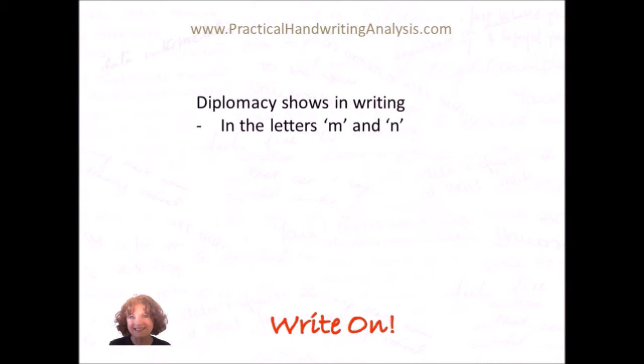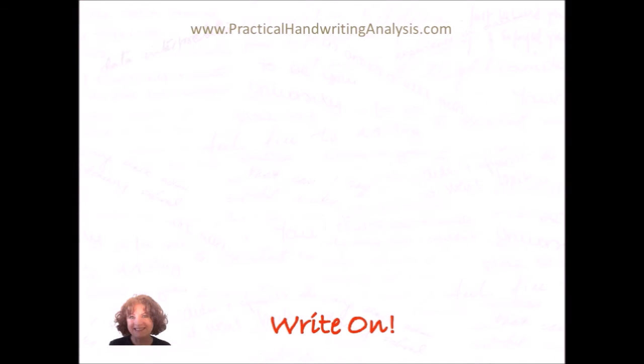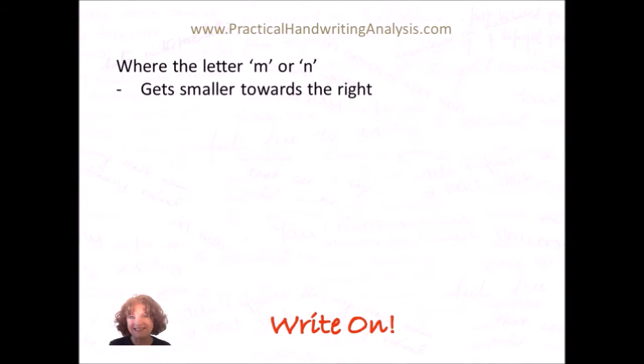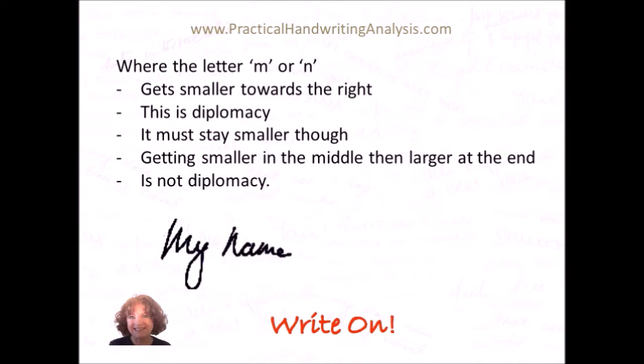Diplomacy shows in writing in the letters M and N — both capitals and lowercase — and it doesn't matter if they're printed or done in some form of script. Any M or N qualifies. Where the letter M or N gets smaller towards the right, this is diplomacy. It must stay smaller though — getting smaller in the middle then larger at the end again is not diplomacy. So here is an example with two M's and one N, and you will notice that the end of each letter is much lower than the beginning of each letter. So these show diplomacy.